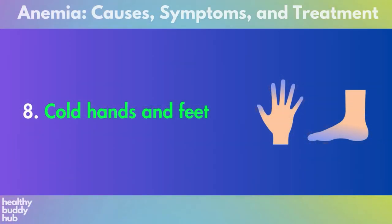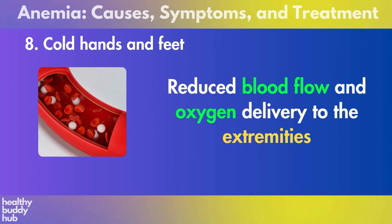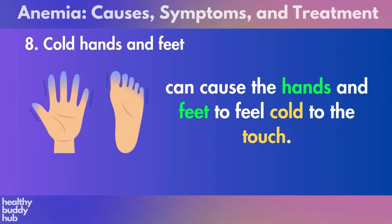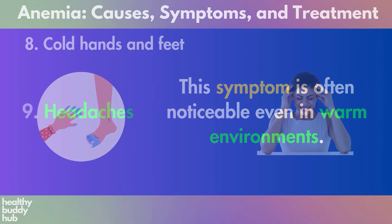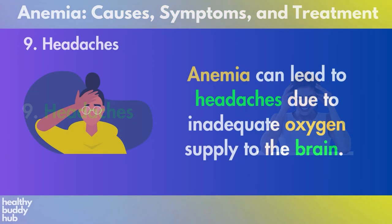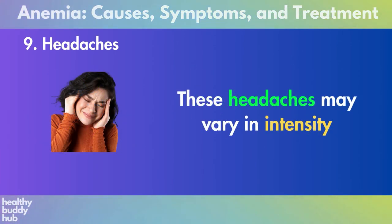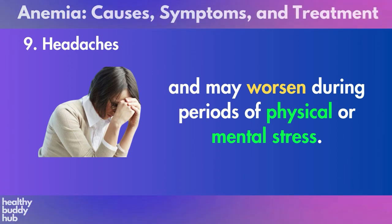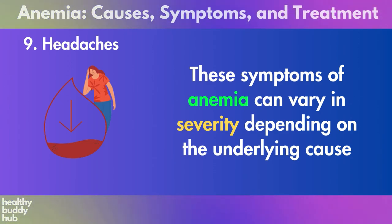Number eight: cold hands and feet. Reduced blood flow and oxygen delivery to the extremities can cause the hands and feet to feel cold to the touch. This symptom is often noticeable even in warm environments. Nine: headaches. Anemia can lead to headaches due to inadequate oxygen supply to the brain. These headaches may vary in intensity and may worsen during periods of physical or mental stress.